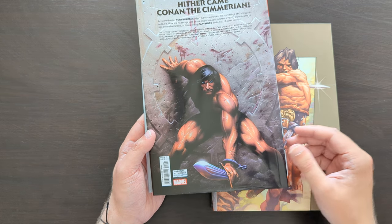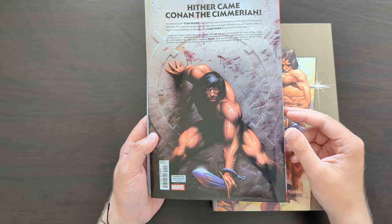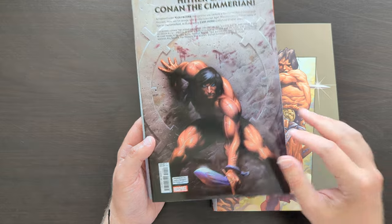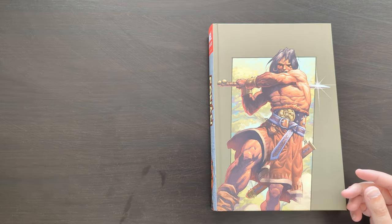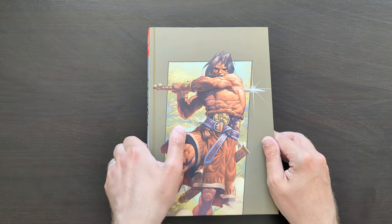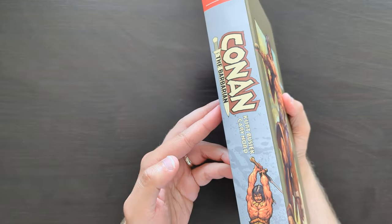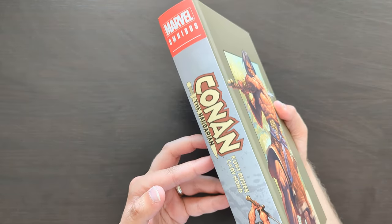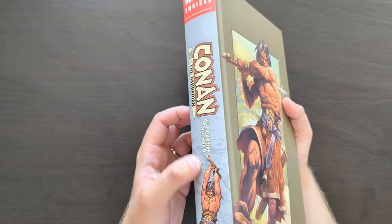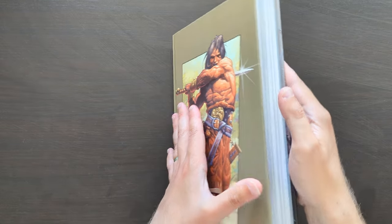The way it's collected in this omnibus is actually really quite interesting, and something you don't see very often in collected editions. Rather than collecting all the issues in publication order, the issues are actually collected in chronological order in terms of the story — which is really cool to see. Underneath the dust jacket, the hardcover itself has Conan in that mighty warrior's pose. The spine has a sort of dark greyish colour, which makes it stand out from the other Conan omnibuses.